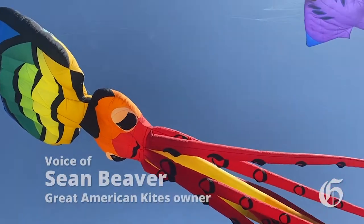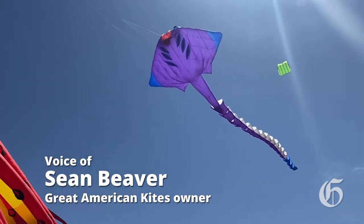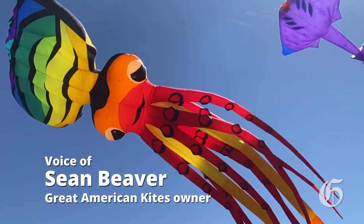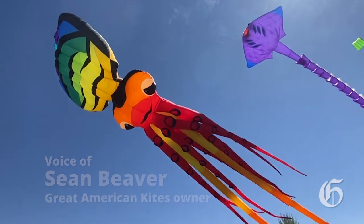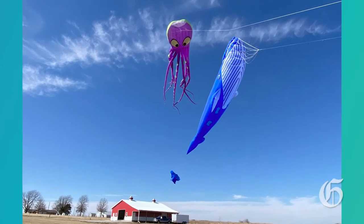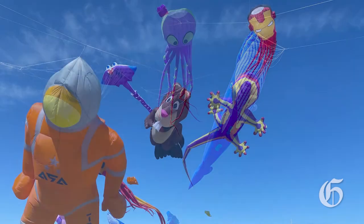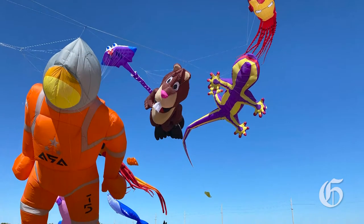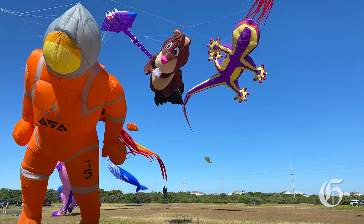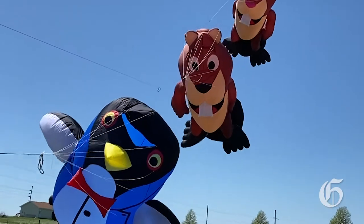These are not normal-sized kites — they're kites that are the size of a school bus or larger. They're almost like Macy's Day Parade-sized kites. They fly and anchor just like any other kite would, and they're all handmade pieces of kite and art. There's not something you make on a machine, so to speak — it takes a pretty talented kite artist to make some of these.